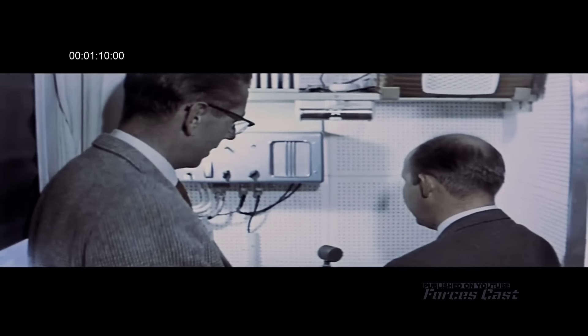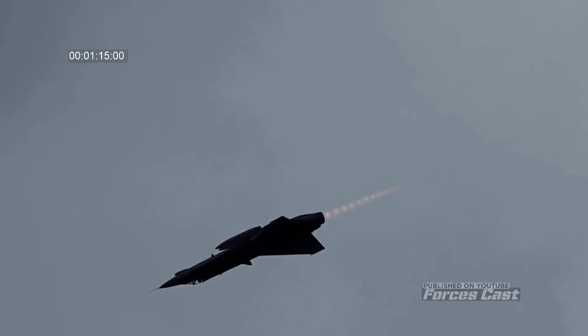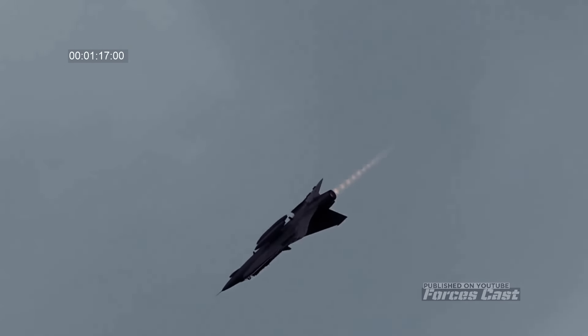Swedish engineers and technicians had a brainwave on a new design feature. They arrived at a unique double delta wing design that made the Draken stand out among other fighters of its day.